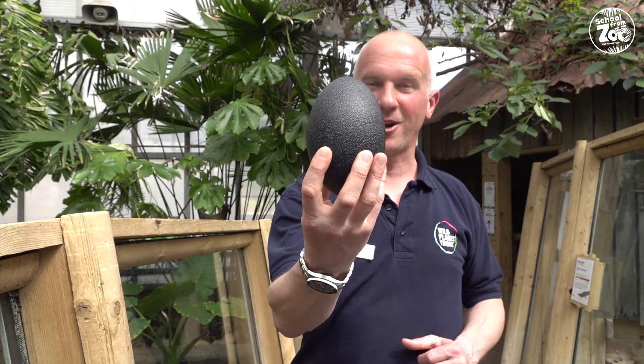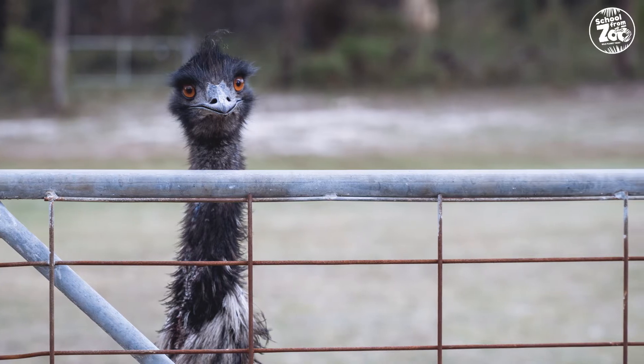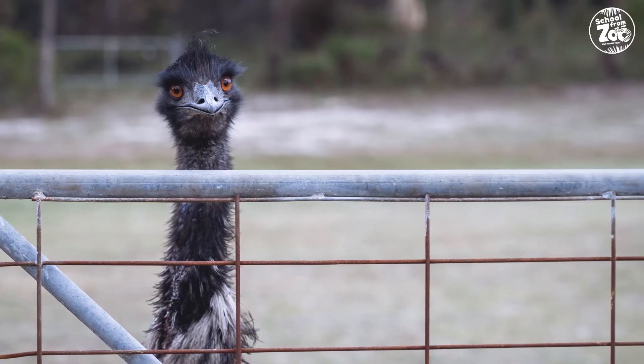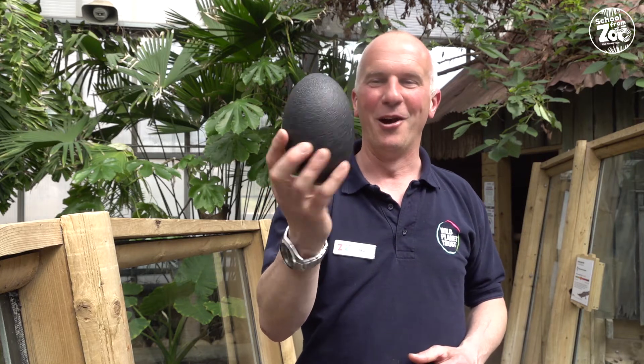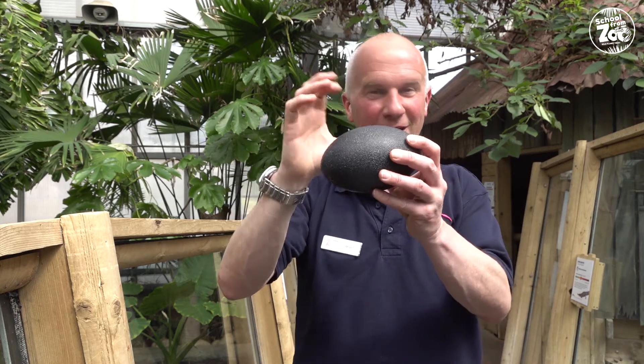The answer is a bit surprising — it's emu. One of our emus here at the zoo laid an egg like this. It's smaller than an ostrich egg but I think you'll agree it's still a very, very big egg — rather big and very hard.